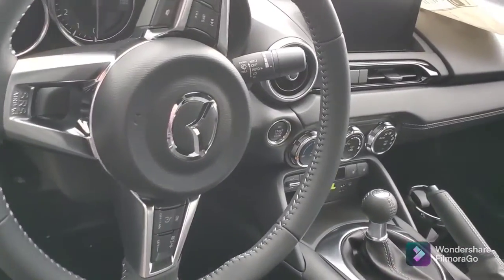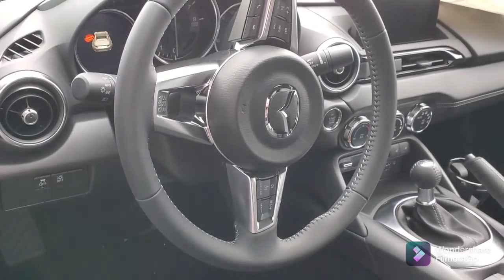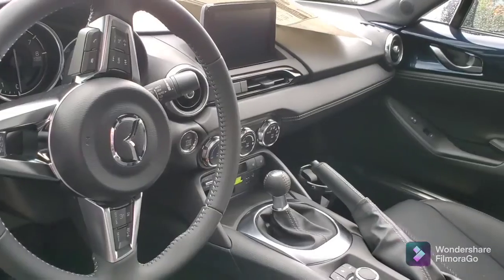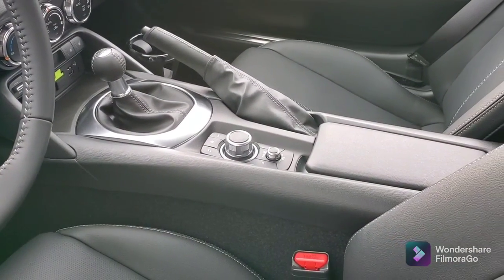All of your technology at your fingertips here. You've got the Bluetooth, cruise control, the infotainment center. It is a six-speed manual. You've also got the heated seats and, of course, the navigator here in the middle.